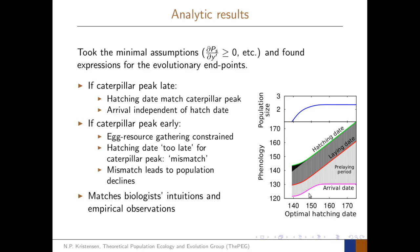However, if the caterpillar peak is early, the pre-laying period becomes constrained. There is a trade-off between gathering enough resources for eggs, survival probability in the early season, and matching the optimal hatching date. As we move the caterpillar peak earlier, the hatching date starts to mismatch the optimal hatching date, creating a mismatch region shown in the figure. At the same time, the mismatch causes a population decline. These predicted patterns of arrival date and hatching date response match well with biologists' intuitions and empirical observations.